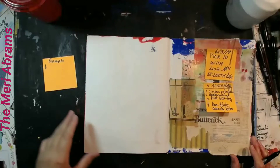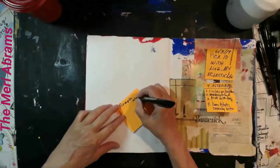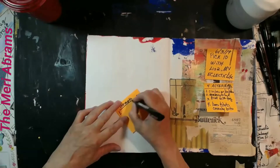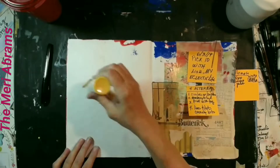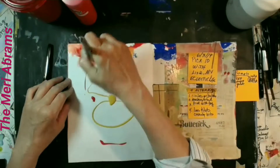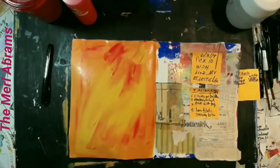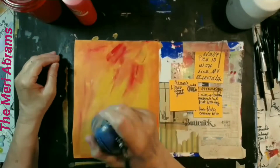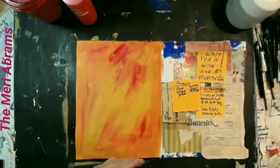This is Mary at the Marriottier, and I am working on a Pick 10 that I did with Lisa at My Eclectic Life last Monday night. I really enjoyed doing this Pick 10 because she does it a little bit differently — she gives a word and we respond with an art prompt. She gave the word warm for the first prompt, and we chose the colors red and yellow, so I'm painting my page background red and yellow.